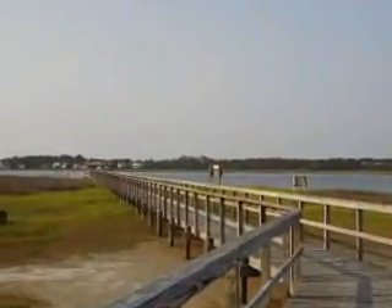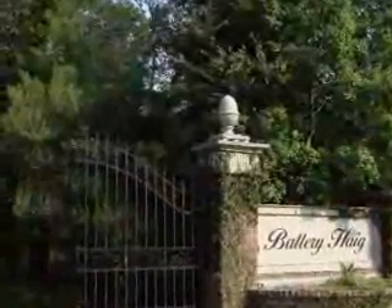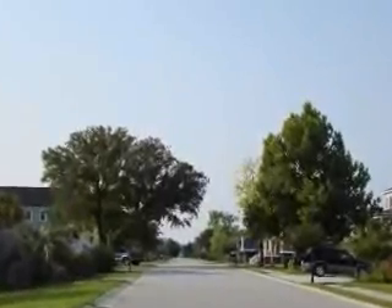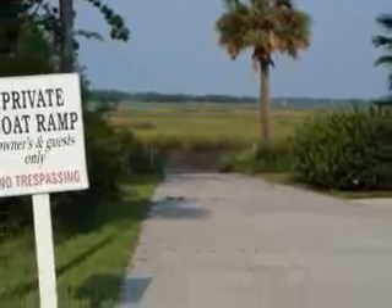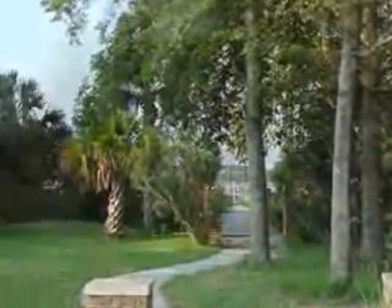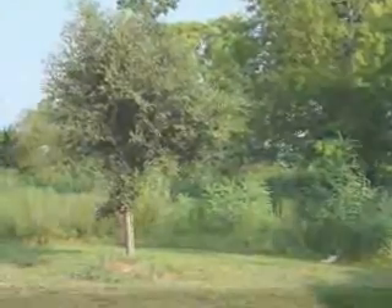This gorgeous .175 acre waterfront lot is located in Battery Hague on Dumont. It overlooks the Stono River and is ready to build on. The soil has been approved and water, sewer, and electricity are all available on site.